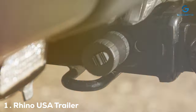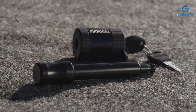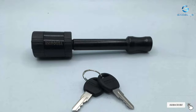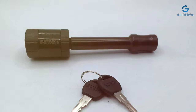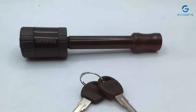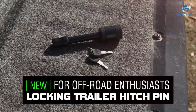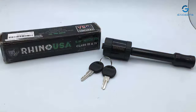At the first position of our list, we have the Rhino USA Trailer Hitch Lock. The Rhino USA Trailer Hitch Lock is a robust and reliable solution for securing your trailer hitch with confidence. Crafted with precision and durability in mind, this lock offers unparalleled protection for your valuable equipment. Engineered with high-strength materials, it provides a sturdy defense against theft and tampering. The lock features a rugged design that resists the elements, ensuring long-lasting performance even in challenging weather conditions.